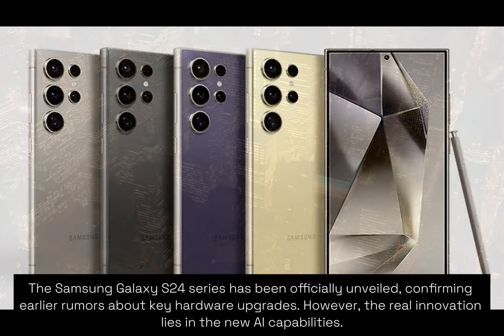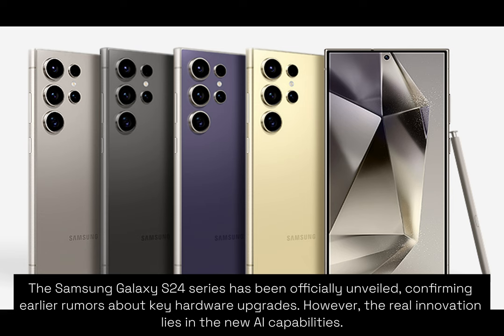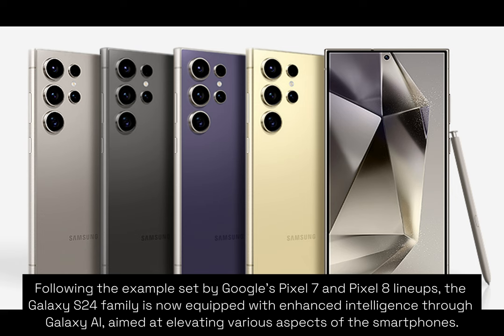The Samsung Galaxy S24 series has been officially unveiled, confirming earlier rumors about key hardware upgrades. However, the real innovation lies in the new AI capabilities, following the example set by Google's Pixel 7 and Pixel 8 lineups. The Galaxy S24 family is now equipped with enhanced intelligence through Galaxy AI.